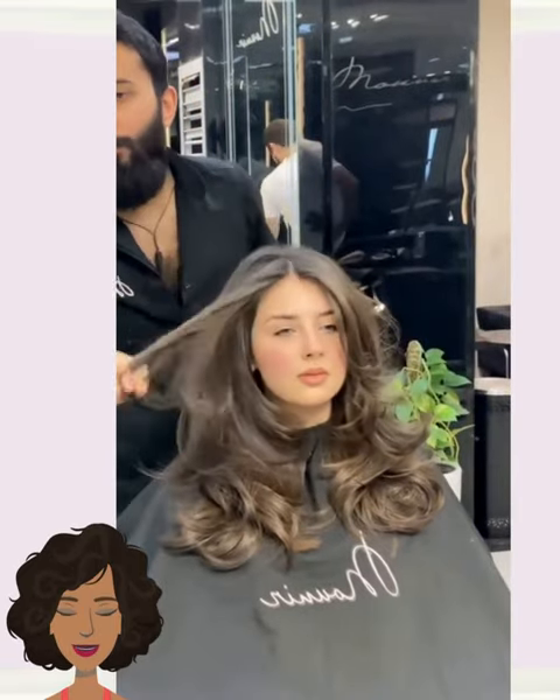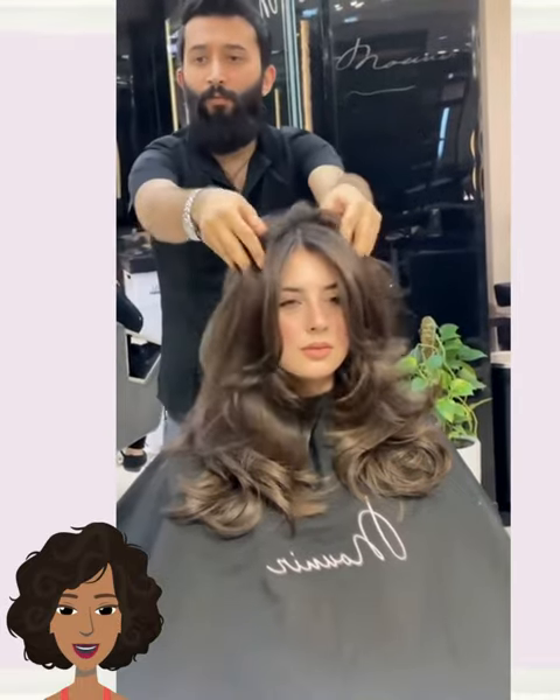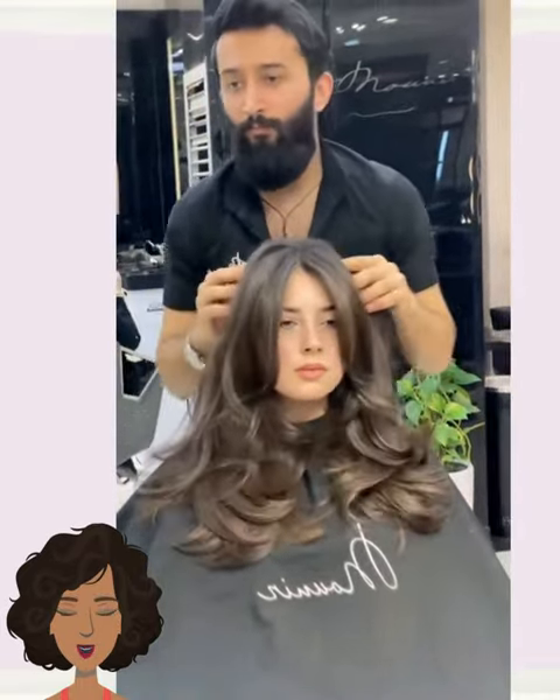It looks like the stylist ended up doing more of a layered hairstyle. Beautiful butterfly haircut with curtain bangs and fronds. Lots of body and movement with that one.